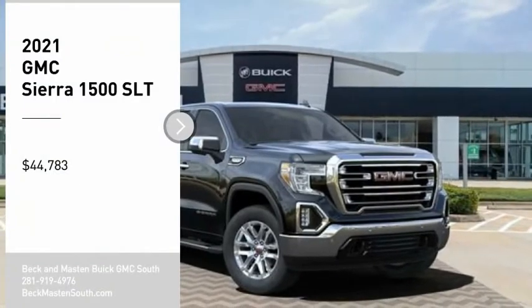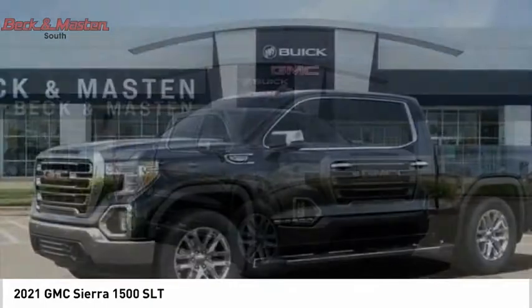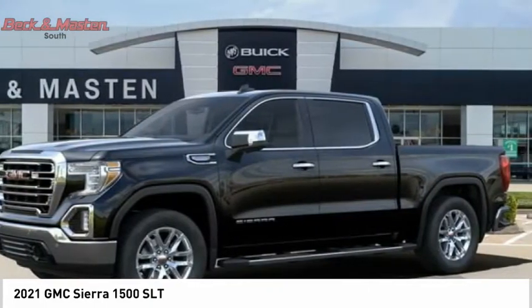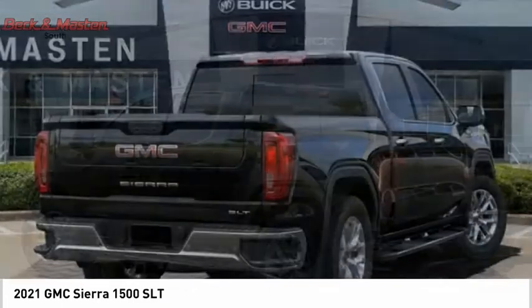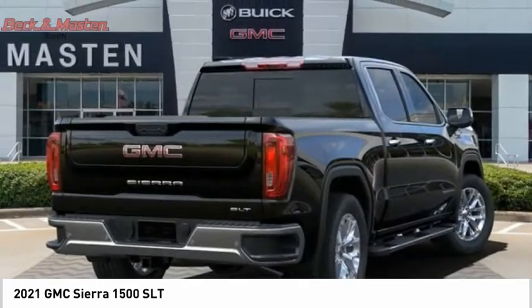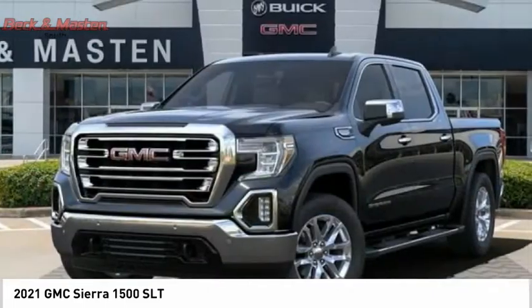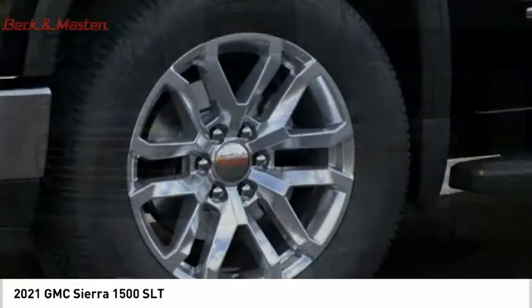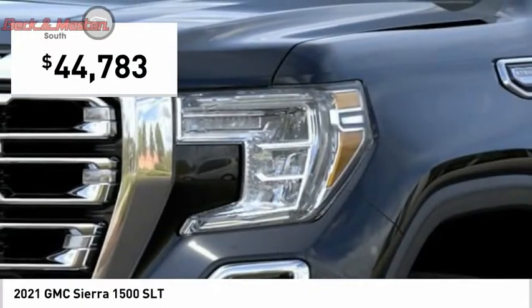Come test drive the 2021 Sierra 1500. The GMC Sierra is a full-size pickup with all the functionality you could expect. With multiple trim levels, the GMC Sierra provides a wide range of features for you to enjoy. Power and advanced technology can both be found in this fantastic truck, and it is priced below $45,000.